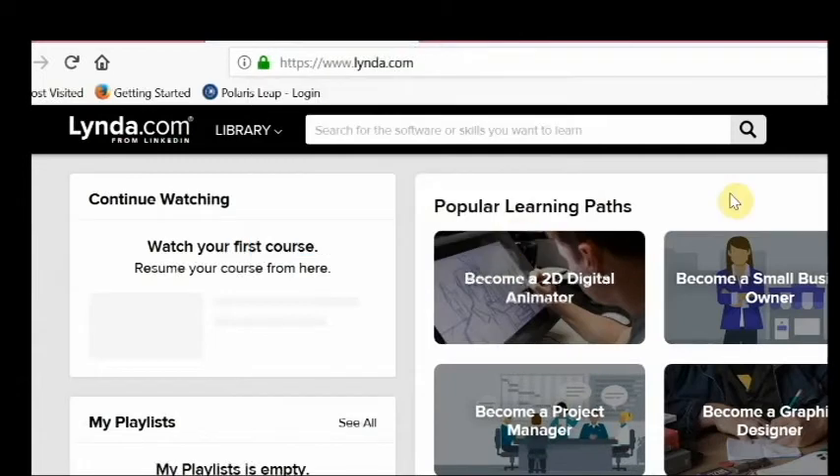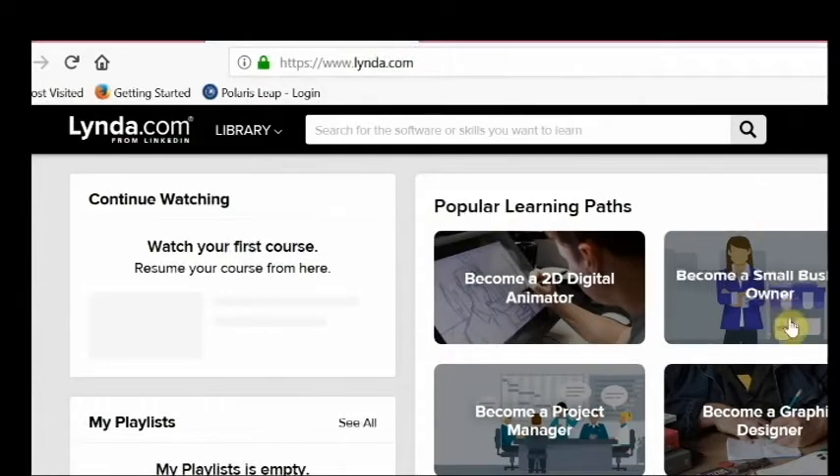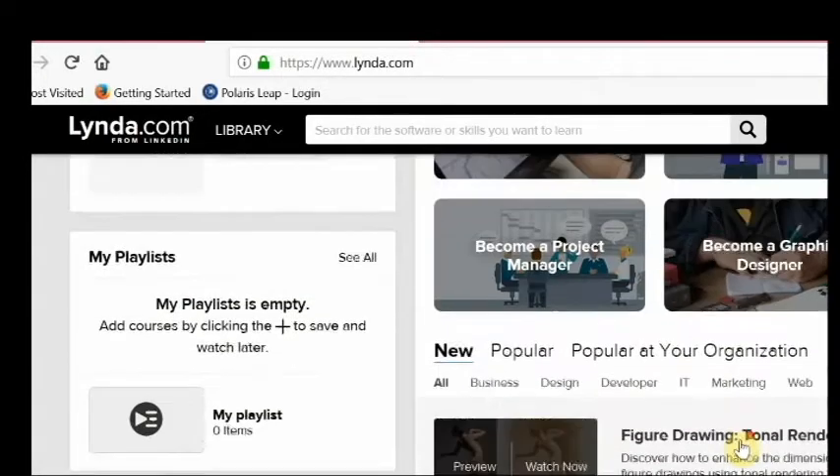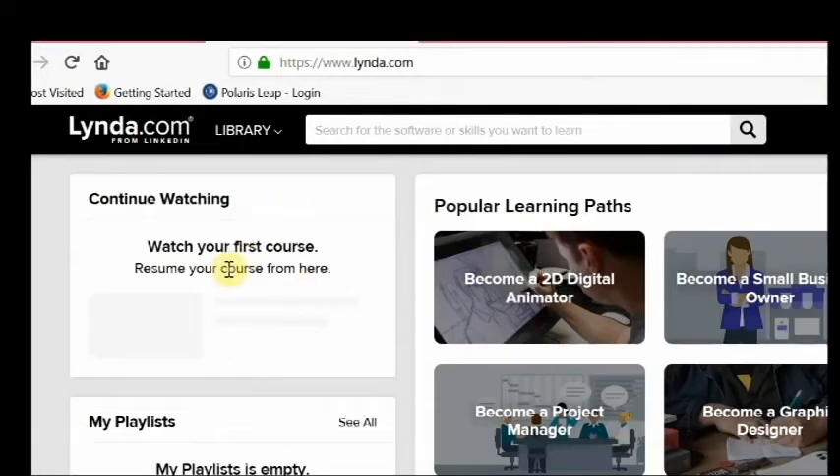lynda.com is an online learning platform that includes videos you can stream on a variety of subjects. You can take whole courses or even create your own playlist of videos.